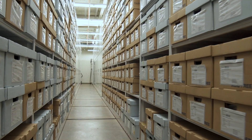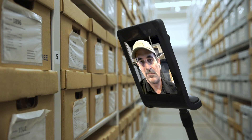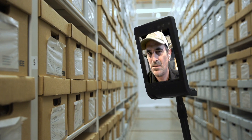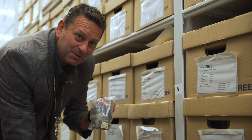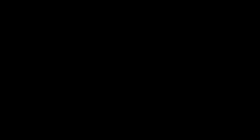Wait a minute, Jason. What's in all these? These boxes contain the most important anthropological artifacts that the museum has. That's dirt. Well, yes, but soil and pieces of pottery are some of the most important things that we study because they tell us exactly what was in the environment at the time.